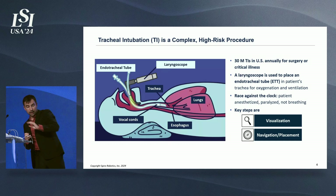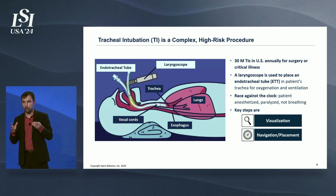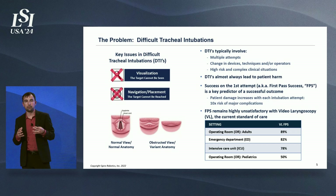Tracheal intubation is a highly complex and high-risk procedure, and at the same time one of the most common procedures performed in the OR today. There are 30 million tracheal intubations performed annually in the US for surgery or critical illness. It involves taking a laryngoscope, displacing tissues, and placing an endotracheal tube for oxygenation and ventilation. This is a race against the clock because the patient is not breathing on their own and every second counts. The problem we're specifically trying to address is difficult tracheal intubation — either when you cannot see where you need to go or you're having difficulty navigating and placing the endotracheal tube.